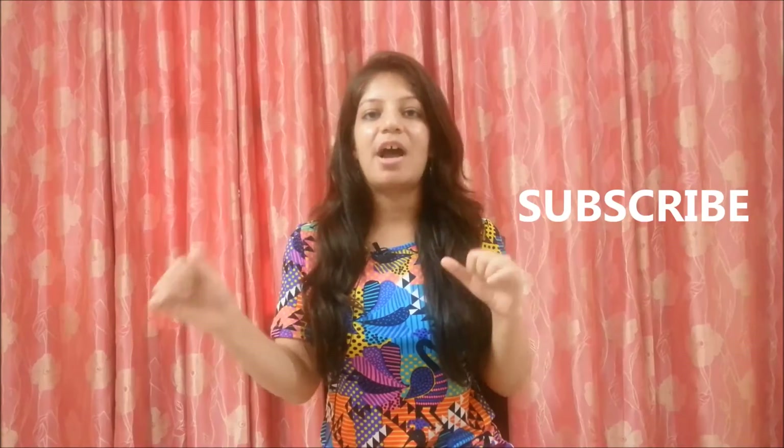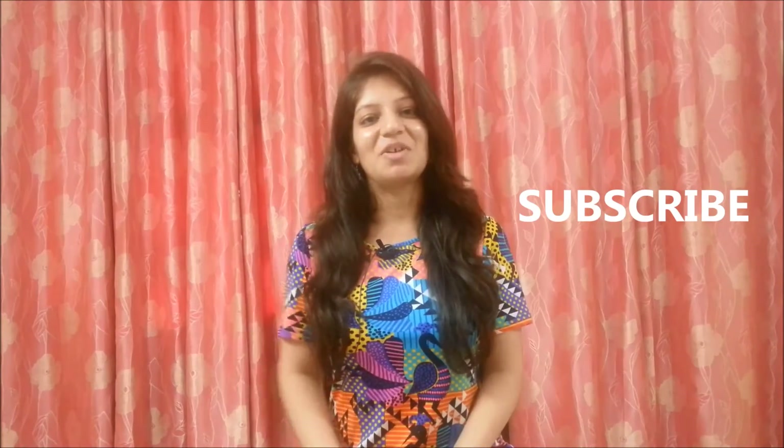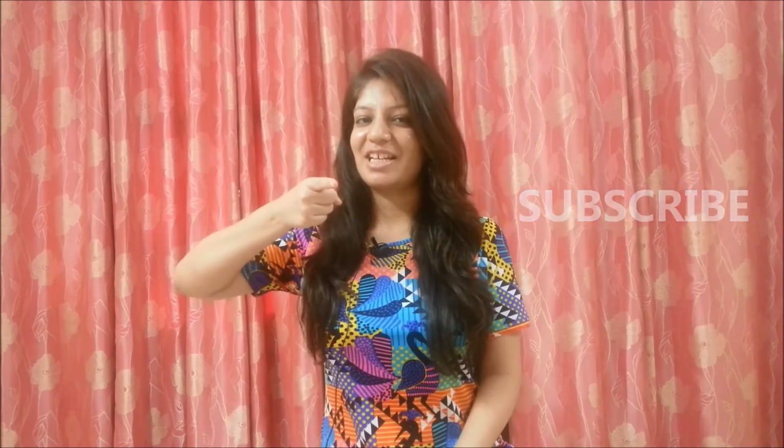Do support me guys by watching my videos, liking my videos and by subscribing to my channel. You can even find me on Facebook, Twitter and Instagram — the links to my social media accounts are given in the description box below. I'll see you in my next video. Till then, bye bye, take care and stay stylish.